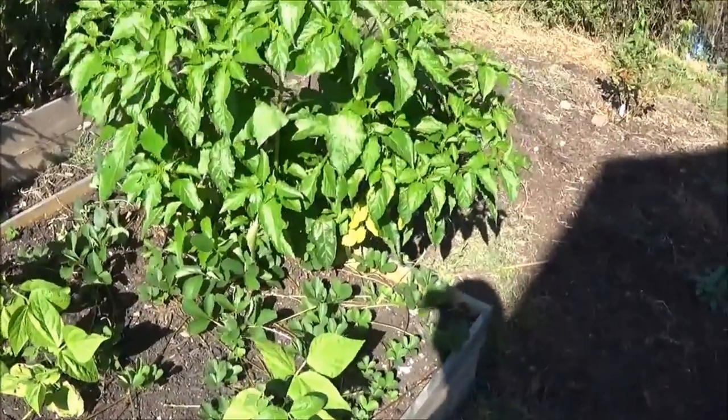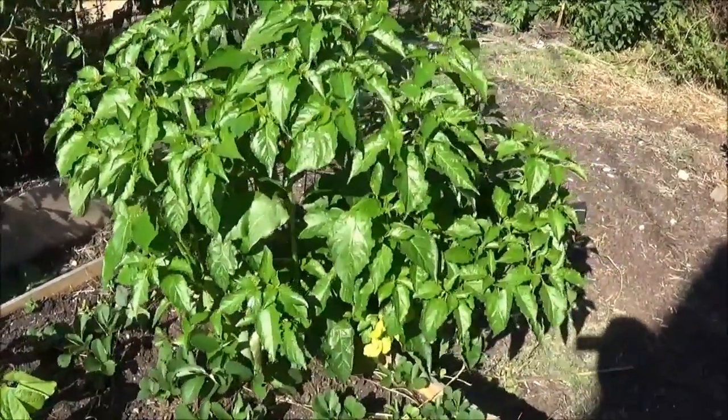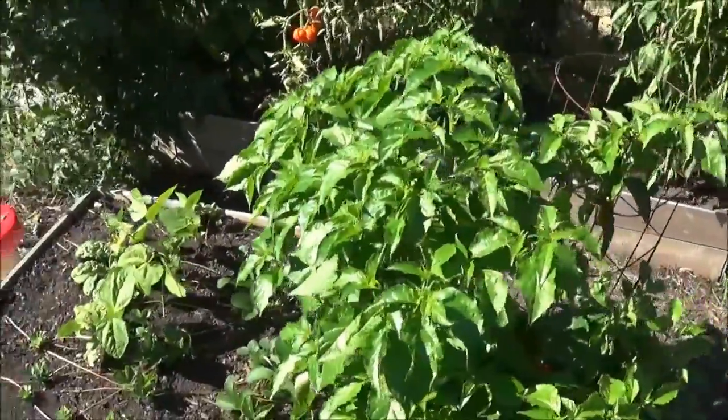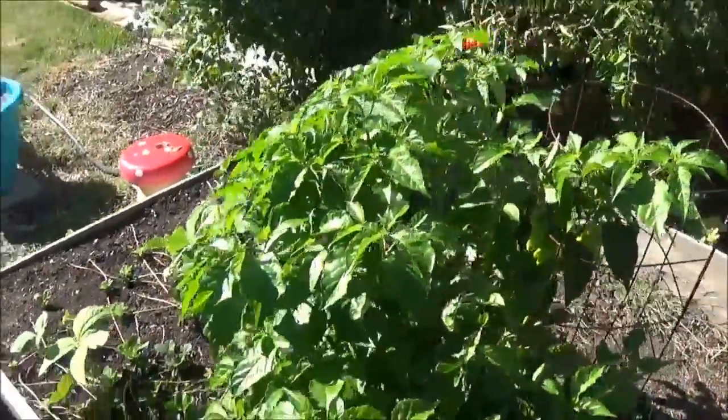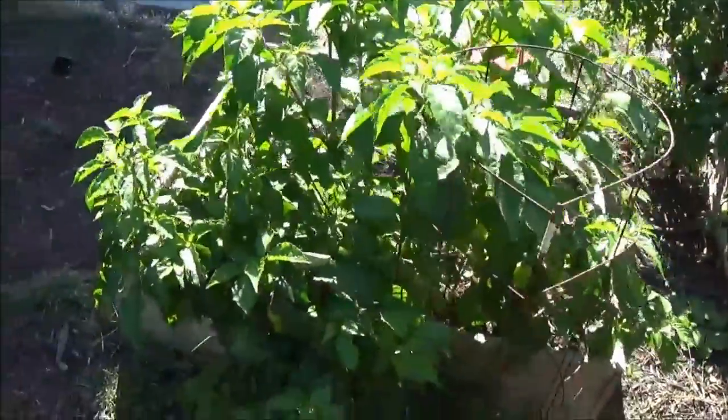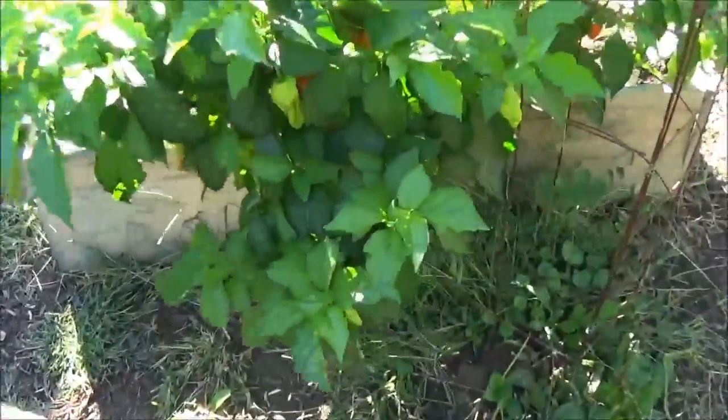Anyways, that brings us to what I call this the cayenne pepper bush — and I call it a bush because, I mean, look at the thing. It's definitely a bush. There are so many peppers in there, it's absurd.